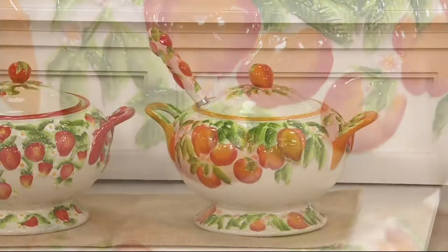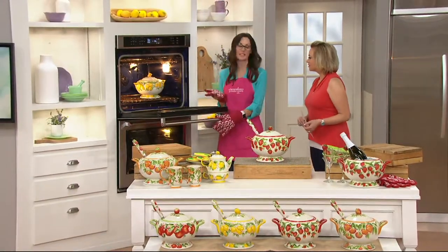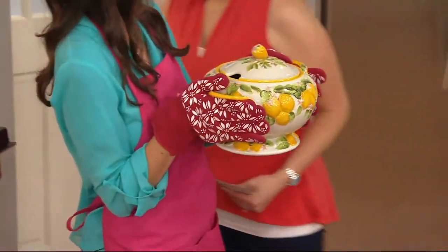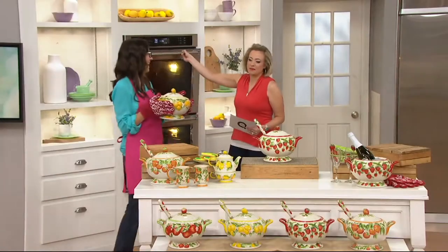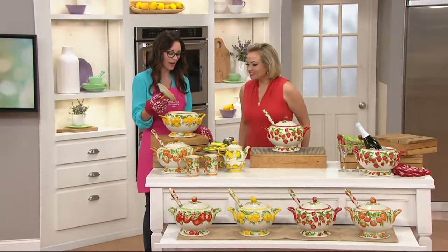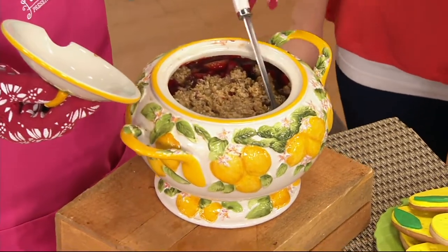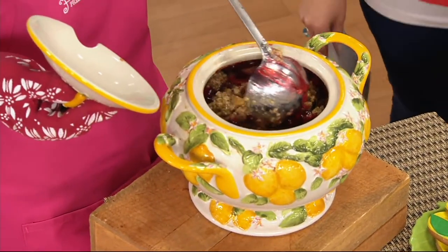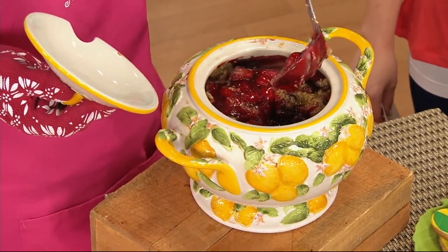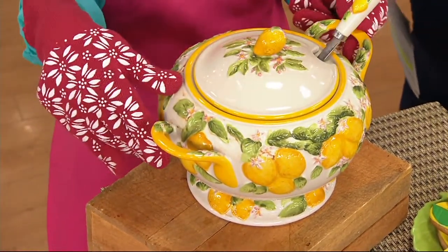This is not just a soup tureen — use it for soup, fantastic for that. It can go in the oven up to 500 degrees, just like all of your other Temptations pieces. Can you open the oven door? Thank you so much. Look at this as I pull away the top — that beautiful cobbler inside. It's non-stick because it is stoneware — naturally non-stick. Look at how stunning that is, piping hot.